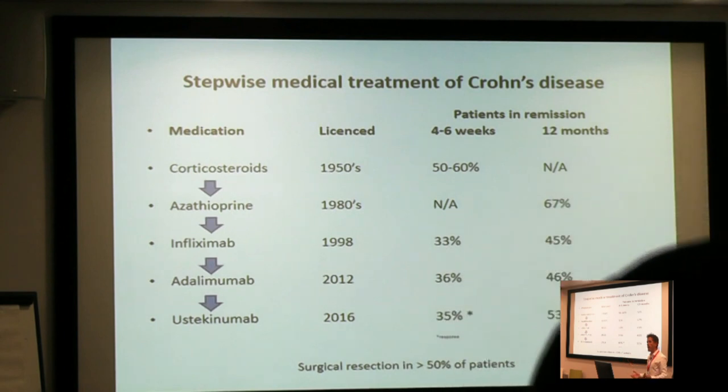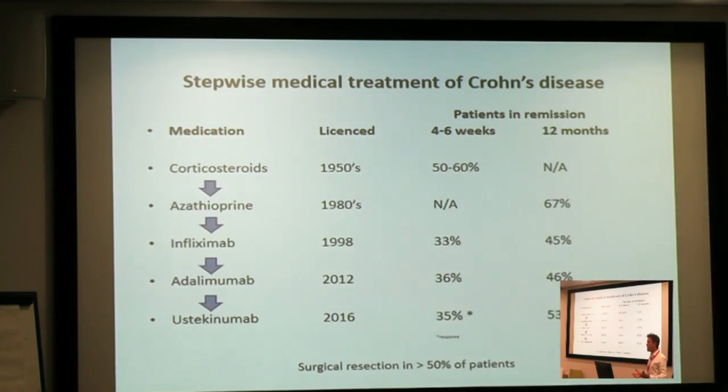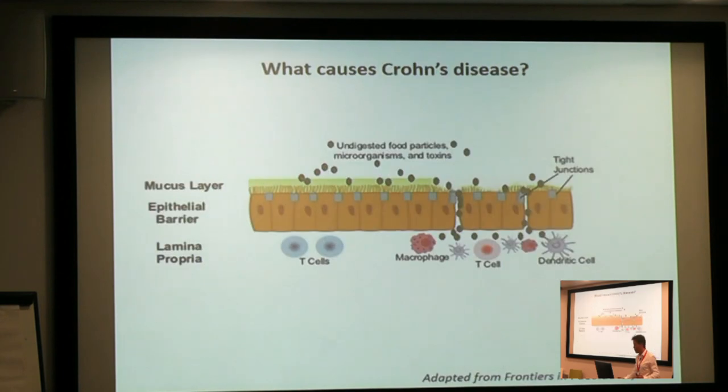All of these drugs act by changing your immune system essentially. And while they're very good and very helpful, the two columns on the right side here just show how likely you are to get into complete remission when you're on these medications. And the numbers are disappointing — we're talking 33, 45 percent. So even with these great medications, we have a lot of patients who are not in remission.